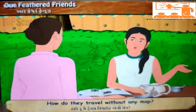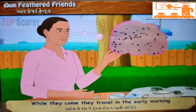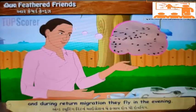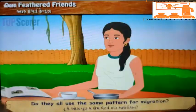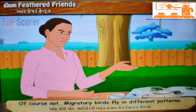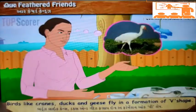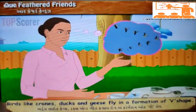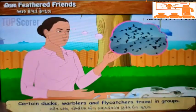'How do they travel without any map?' 'They take help of the sun to find their way. While they come, they travel in the early morning, and during return migration, they fly in the evening.' 'Do they all use the same pattern for migration?' 'Of course not. Migratory birds fly in different patterns. Birds like cranes, ducks, and geese fly in a formation of V-shape. Certain ducks, warblers, and flycatchers travel in groups.'